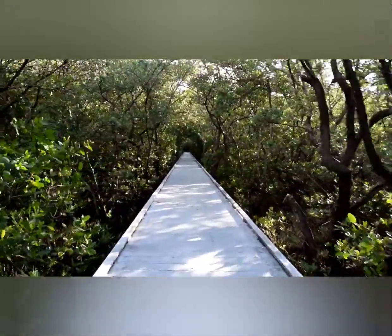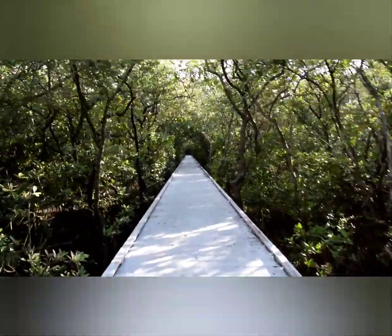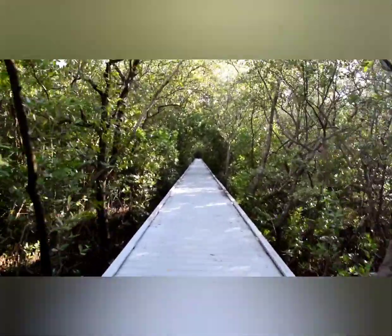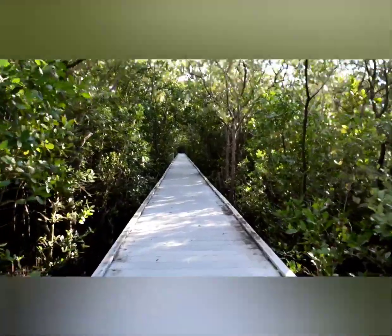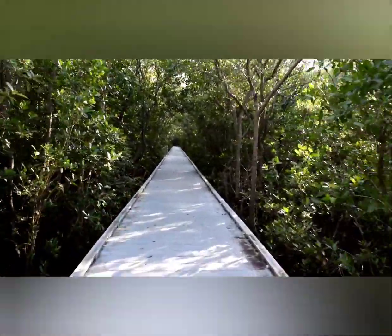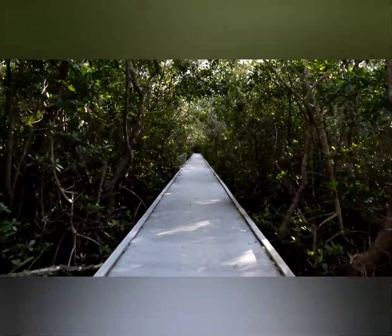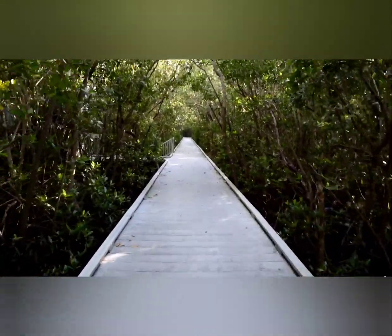Along this section of the trail, it's very common to see large orb weaver spiders, pumpkin spiders, and other types of spiders, along with different reptiles, wading birds, and the occasional raccoon. You just have to keep your eyes open. Slow down and take it all in.